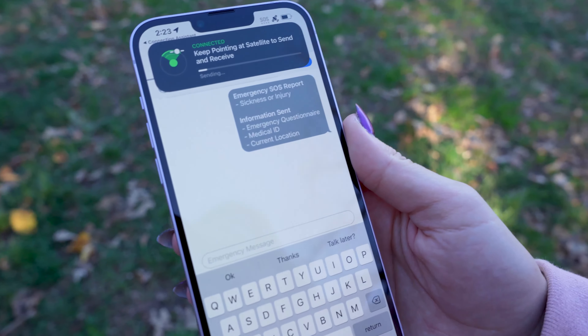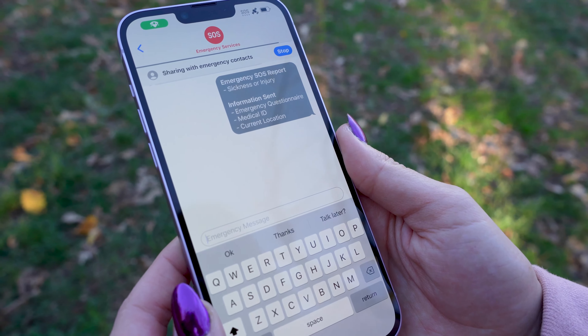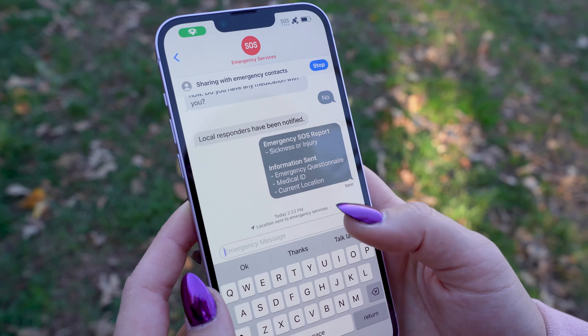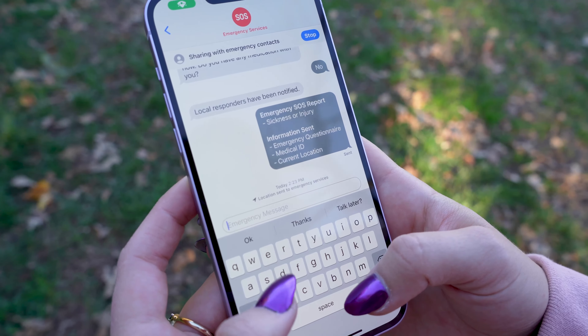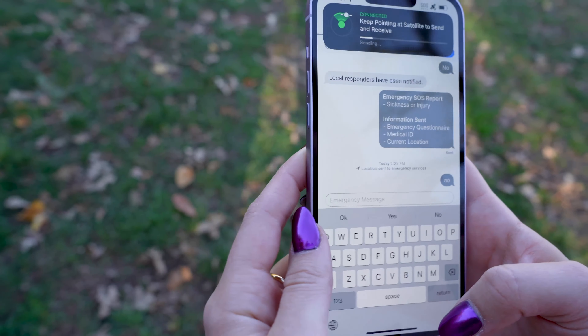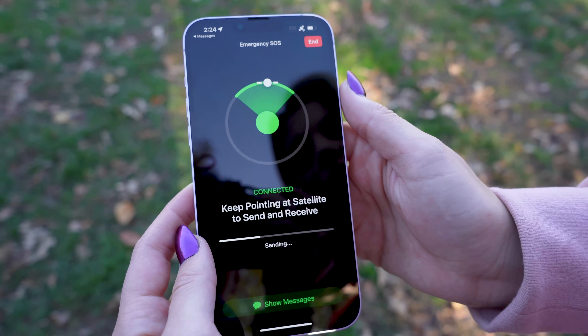Once you're connected, your iPhone starts a text conversation with emergency responders by sharing critical information like your medical ID, emergency contact information, the emergency questionnaire answers that you just completed, your location including elevation, and the remaining battery life of your iPhone. As you can see on the top, it says 'keep pointing at satellite to send and receive,' so you want to make sure that you're always connected.